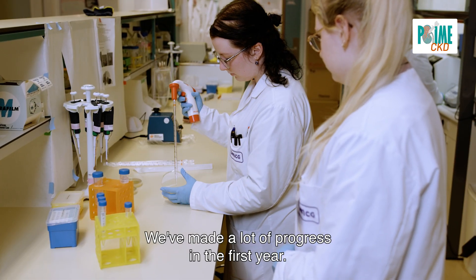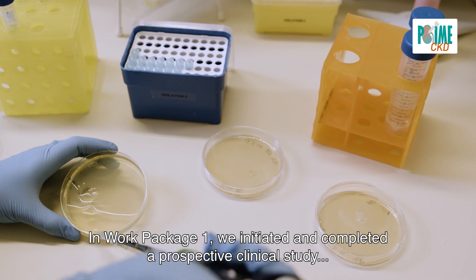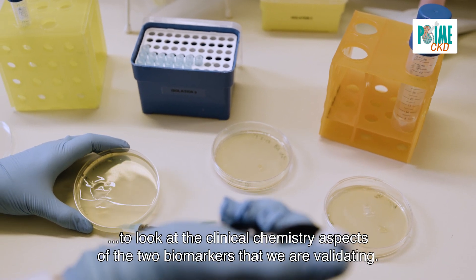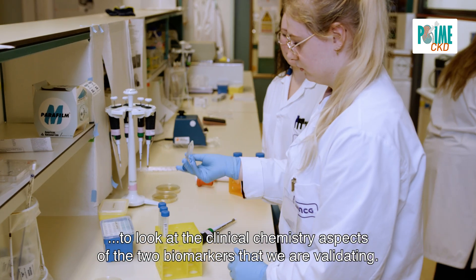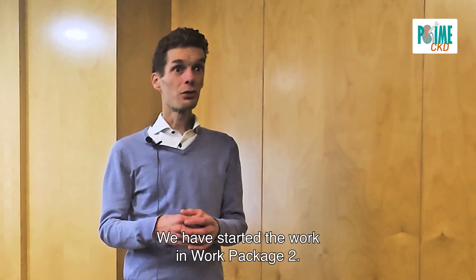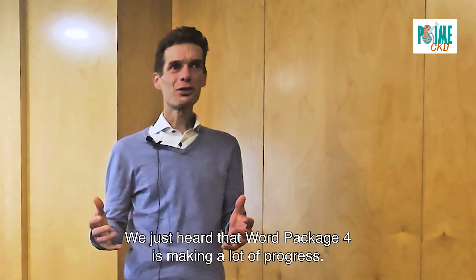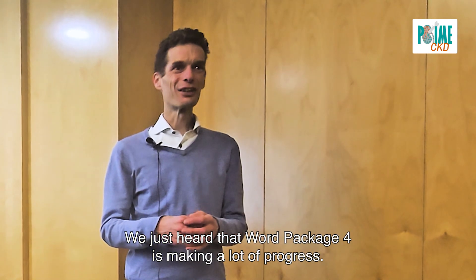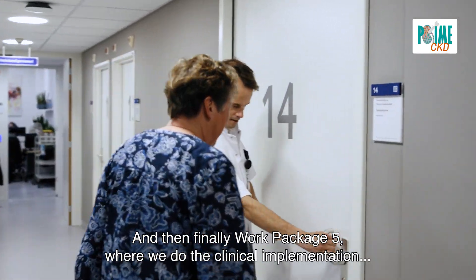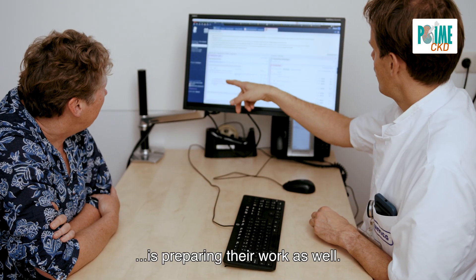We've made a lot of progress in the first year. In Work Package 1 we initiated and completed a prospective clinical study to look at the clinical chemistry aspects of the two biomarkers that we are validating. We have started the work in Work Package 2, we have initiated a clinical trial in Work Package 3, Work Package 4 is making a lot of progress, and Work Package 5, where we do the clinical implementation, is preparing their work as well.